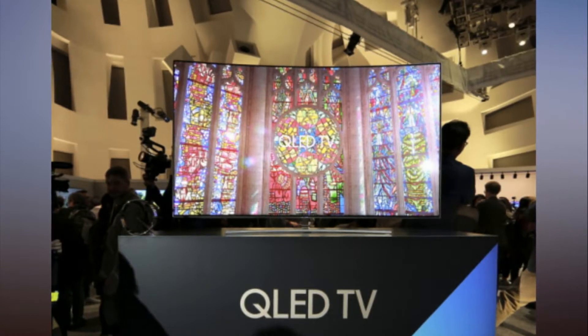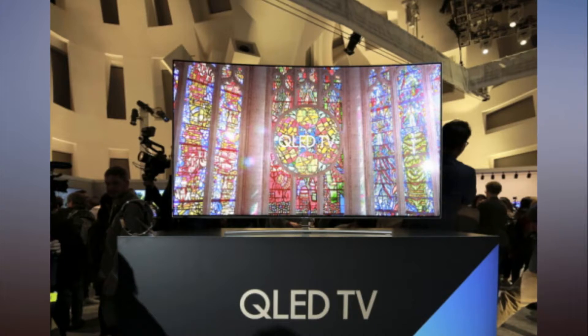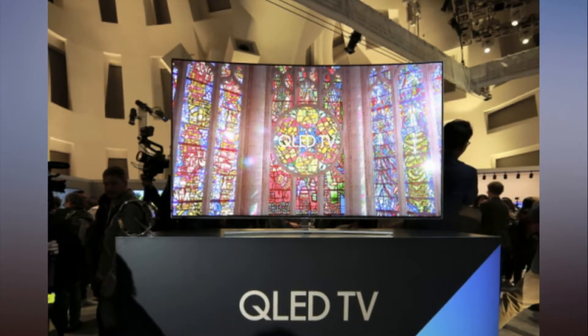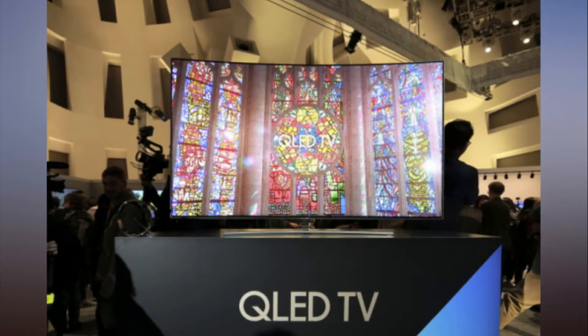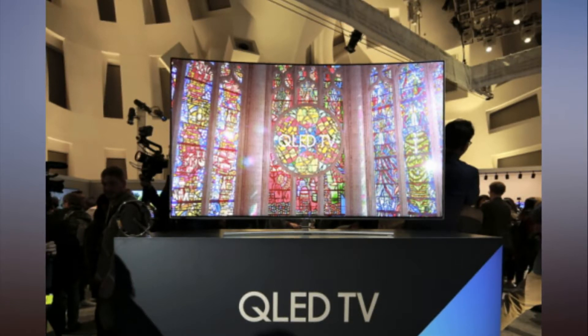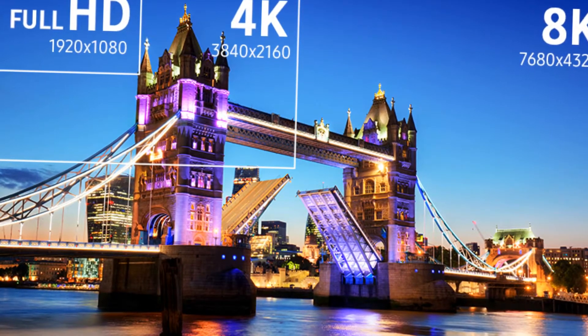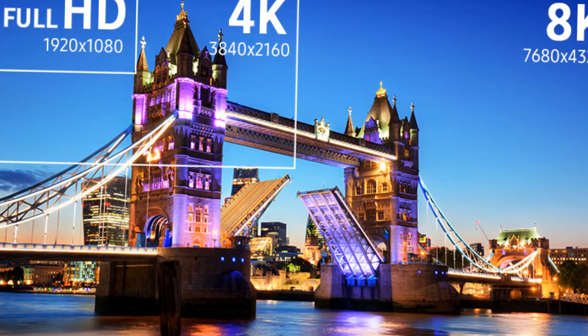Sound is also taken into consideration when transforming lower quality content into lifelike images. Voices are able to be enhanced to make speaking roles more prominent over background noise. Directional changes to audio can be made to improve surround sound to more accurately reflect the content shown on screen.